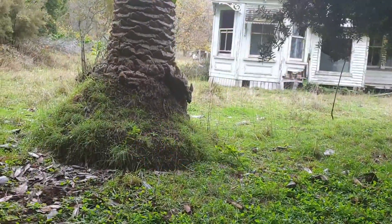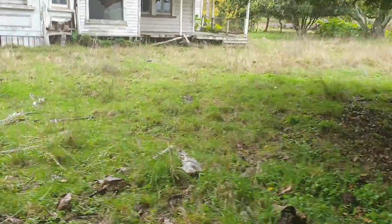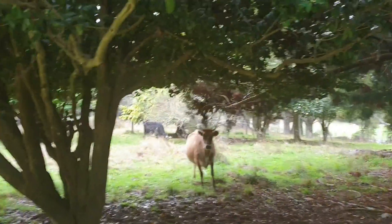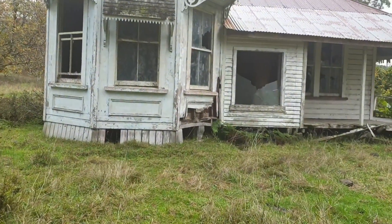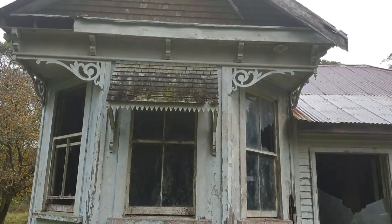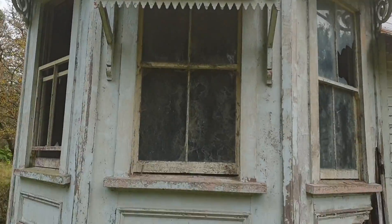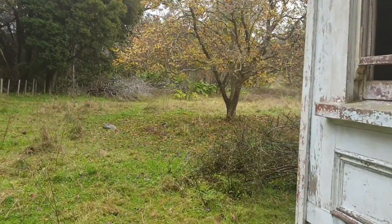Hi guys, the second explorer here. This is going to be the most creepiest and haunted-looking house I've seen so far. Hello cow, I haven't got any food for you. This just looks absolutely awesome. This is still part of our east coast coastal journey.